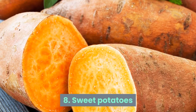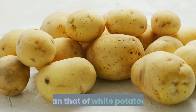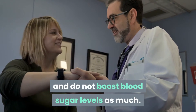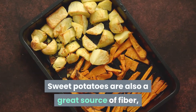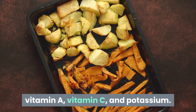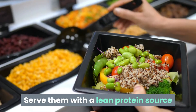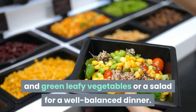Number 8: Sweet Potatoes. The glycemic index of sweet potatoes is lower than that of white potatoes, making them a good choice for diabetics because they release sugar slowly and do not boost blood sugar levels as much. Sweet potatoes are also a great source of fiber, vitamin A, vitamin C, and potassium. They can be baked, boiled, roasted, or mashed. Serve with a lean protein source and green leafy vegetables or a salad for a well-balanced dinner.